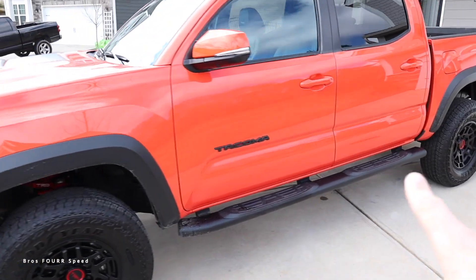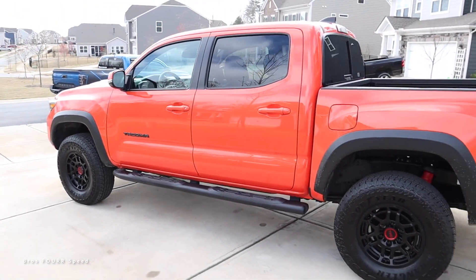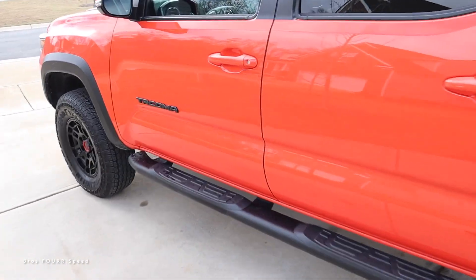With TRD Pro down the side, we have the skid plate of course, and the aggressive tires. It would be nice to see some rock sliders instead of those side steps, just because it is the TRD Pro. This has the five-foot bed as well.